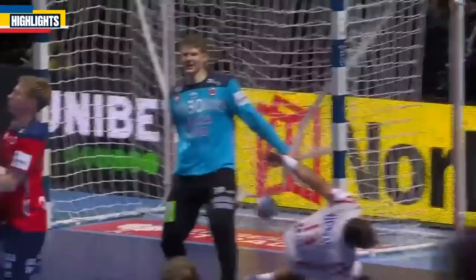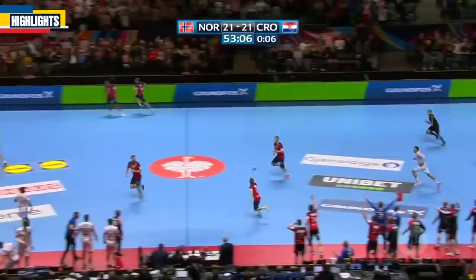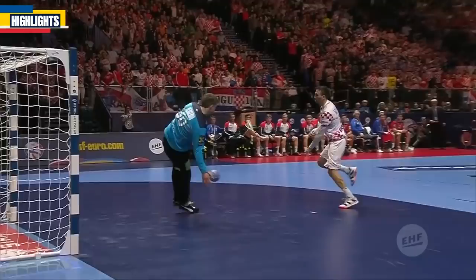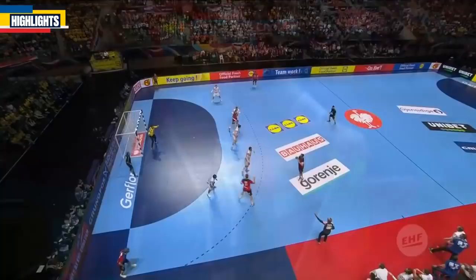Ball is stolen — short-handed or not. Bergerud saves, spares their blushes — tenth save of the game. Sagerson into the line, Gulerud. For Croatia, but Karacic denied. Sagerson into the wing this time — Yondal, sneaks it in on the near post. It's all square again. There was the equalizer by Yondal.